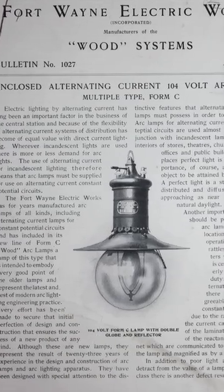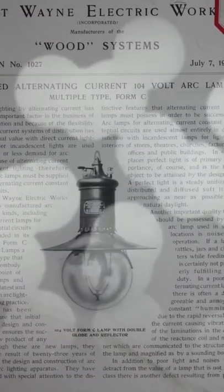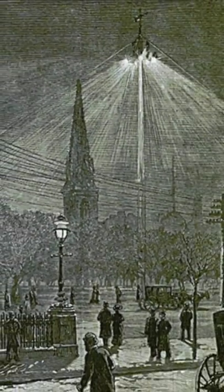They used a technology known as arc lighting, which harnesses a spark between two carbon electrodes to produce the equivalent of thousands of candles — which is more than it took to ruin Woodstock 99.